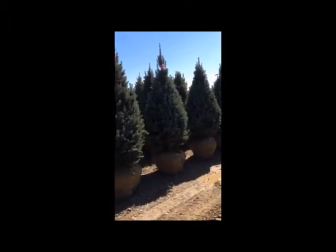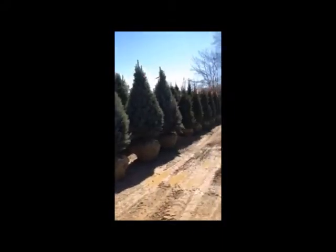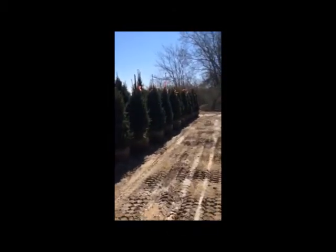It's a great-looking Fastigiate Iseli Spruce, 72-inch. Also some upright Norways — great-looking plants, perfect for the landscape. Thank you.